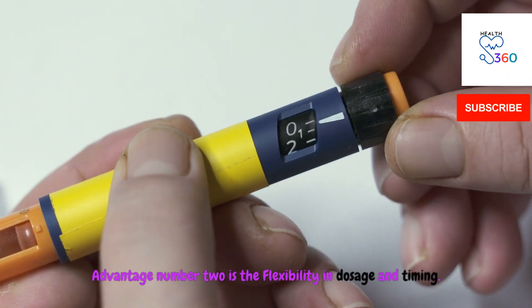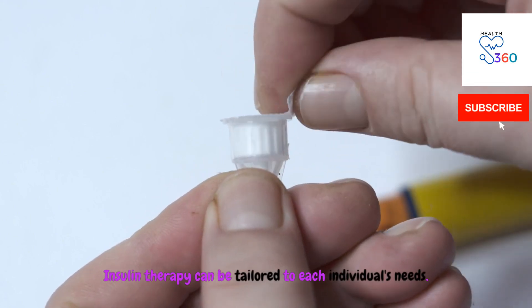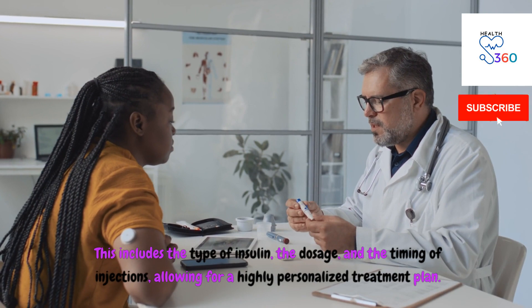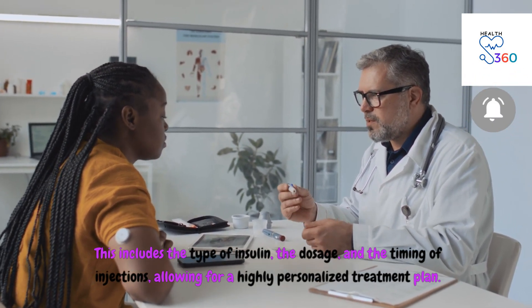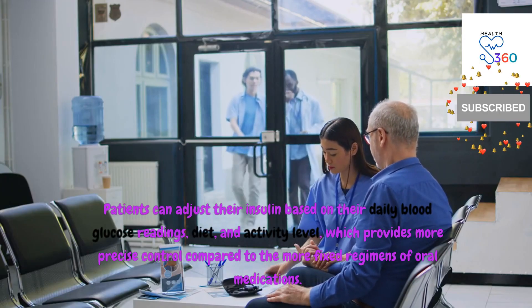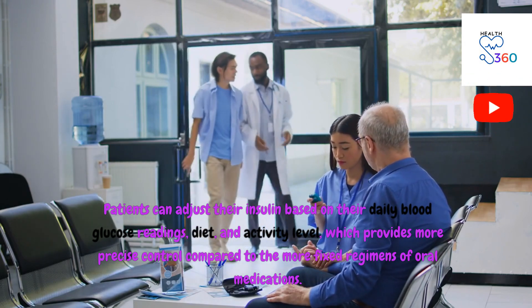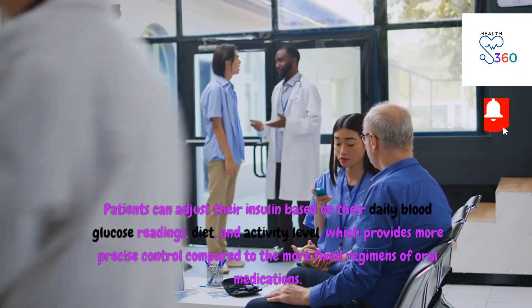Advantage number two is the flexibility in dosage and timing. Insulin therapy can be tailored to each individual's needs, including the type of insulin, the dosage, and the timing of injections, allowing for a highly personalized treatment plan. Patients can adjust their insulin based on their daily blood glucose readings, diet, and activity level, which provides more precise control compared to the more fixed regimens of oral medications.